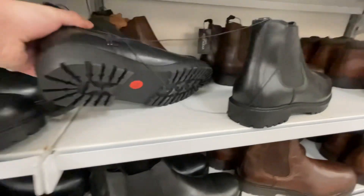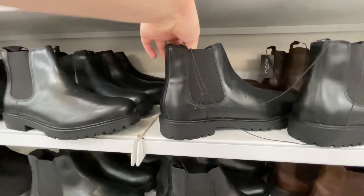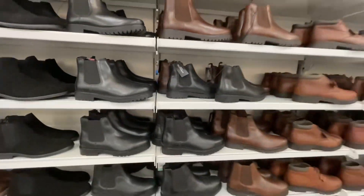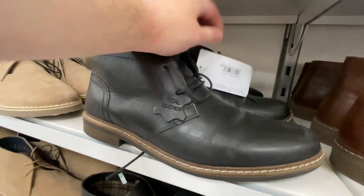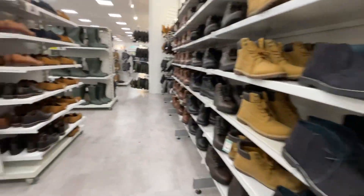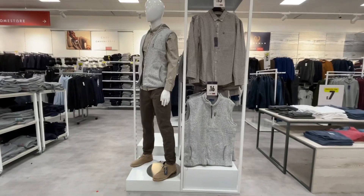The Chelsea boots were £35, I believe, which in the grand scheme of things these days is not too bad. They've got them in brown — a black and a chocolate kind of brown. And then we've got these — are these called chukka boots? Apparently they're real leather, like a desert boot but the leather version. And we've got some formal shoes as well.